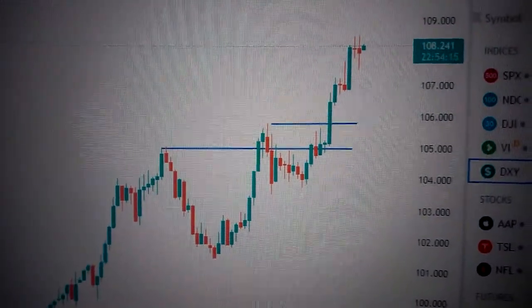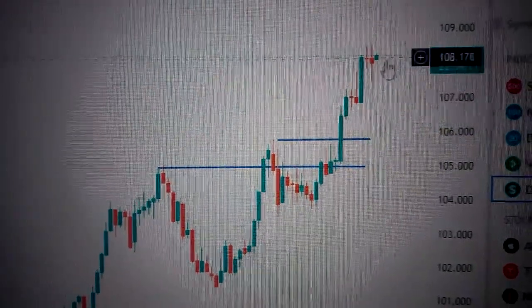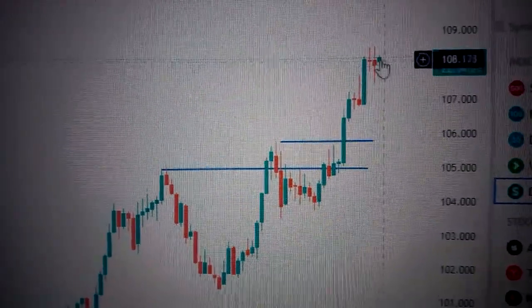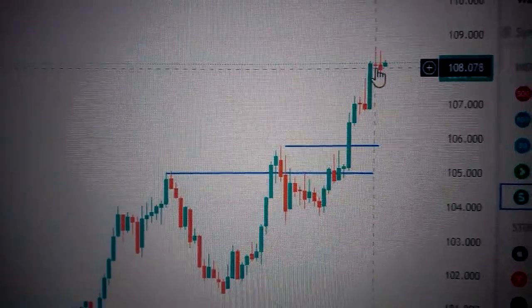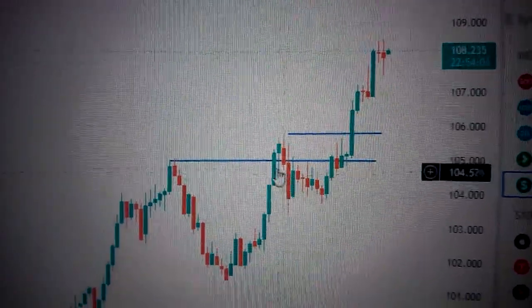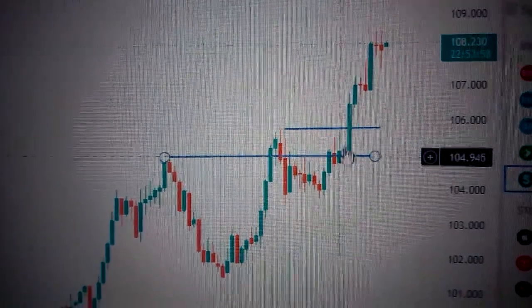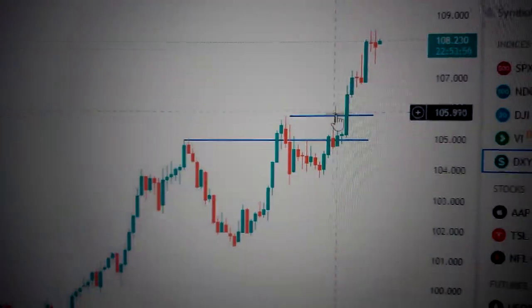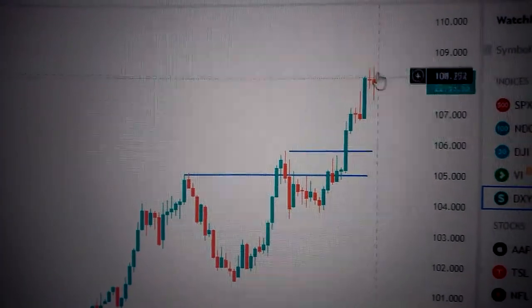Let's take the DXY, the US dollar currency index. We can see here today it has formed a small green candle after two doji patterns on the top. Even though the US dollar index has broken out from several resistance levels and those are now becoming support, we can see it has been overstretched very much. So here in this area, it's overbought.